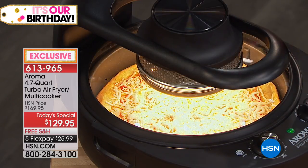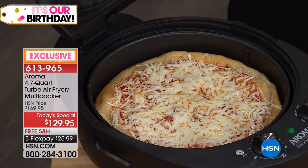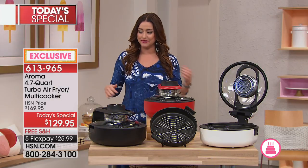At HSN, everyone has been talking about this one appliance and this brand new technology. Here today you will only be able to find it. For more than six months you will not be able to find this in the market because it's an HSN exclusive launch.